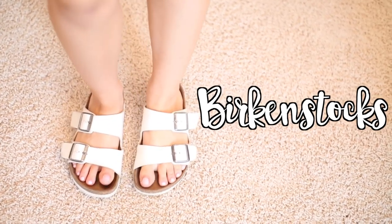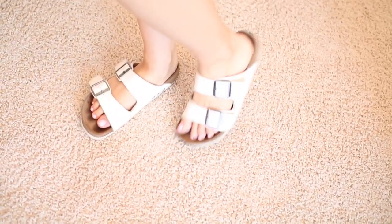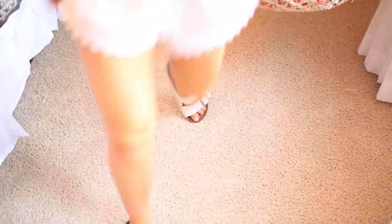Next are Birkenstocks. They've been my go-to sandals to wear at school — so comfortable yet so stylish. They almost feel like slippers and I just feel good walking around in them. If you want to get a pair for school, definitely do so.